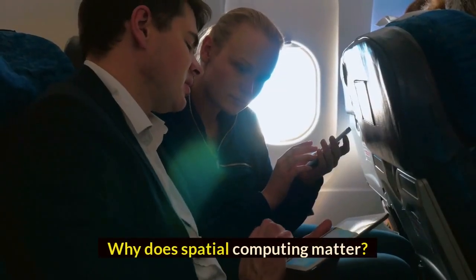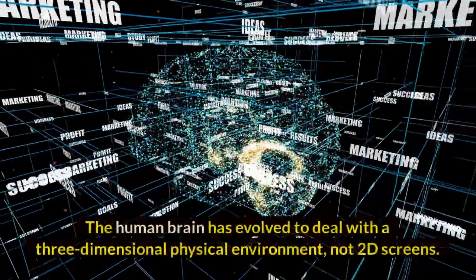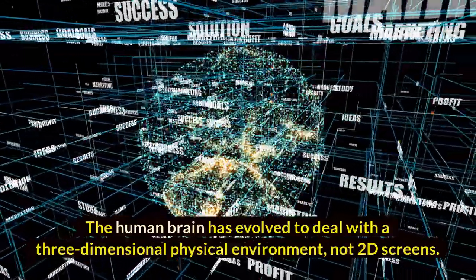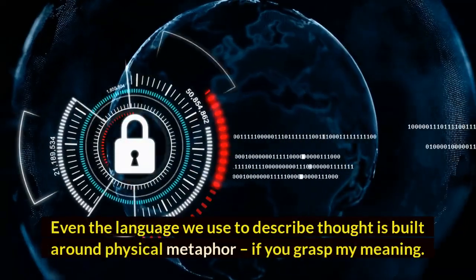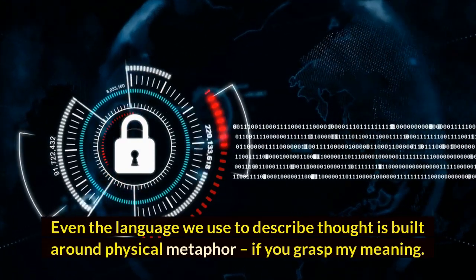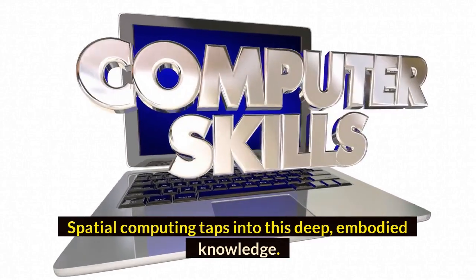Why does spatial computing matter? The human brain has evolved to deal with a three-dimensional physical environment, not 2D screens. Even the language we use to describe thought is built around physical metaphor, if you grasp my meaning. Spatial computing taps into this deep, embodied knowledge.